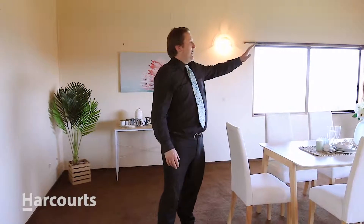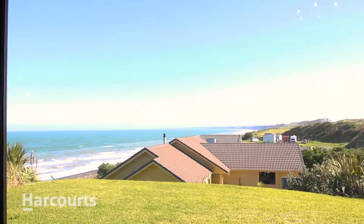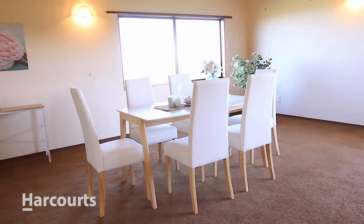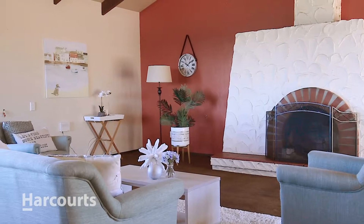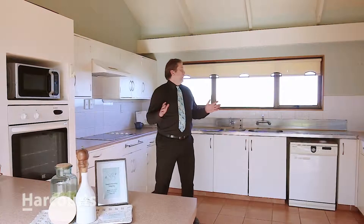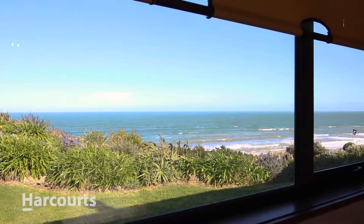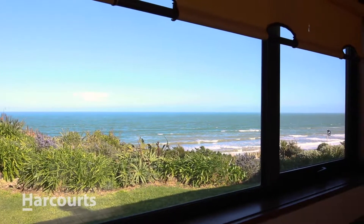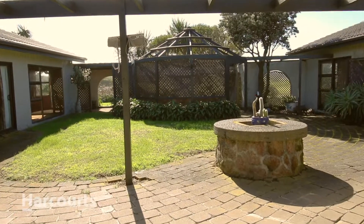Here we are perched high upon the cliff with over 180-degree amazing views both up the coast and right down the coast looking towards Taranaki. You've got your lounge here with an open fire, very Spanish hacienda style — this room you're going to love. It's a great size kitchen. You've got stunning views of the Tasman Sea just outside your window, and on the opposite side you've got ranch sliders opening out onto your own private courtyard.